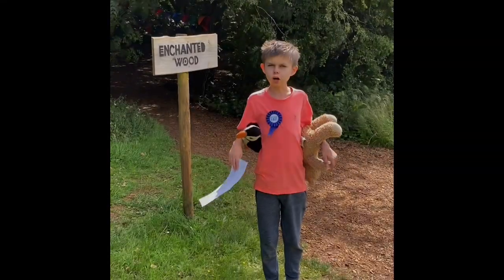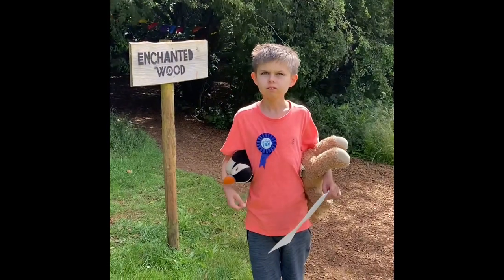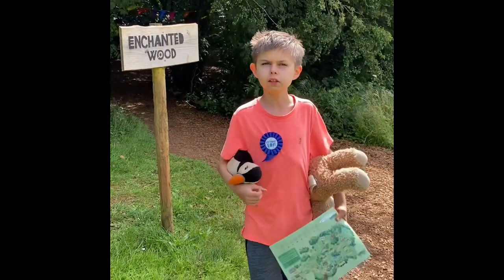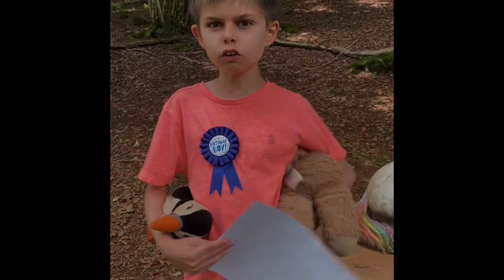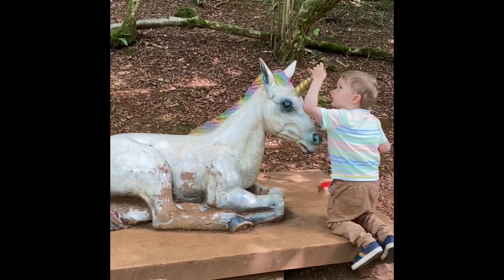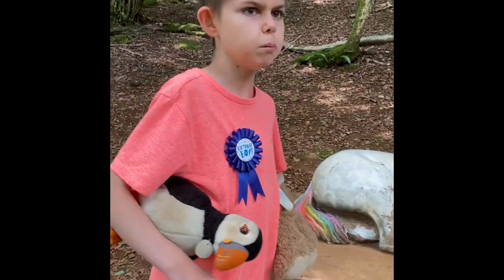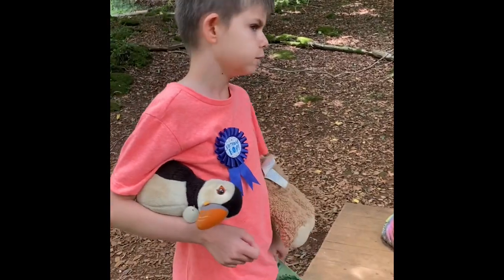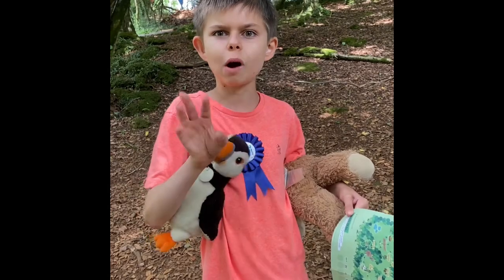This is the enchanted wood. There's a unicorn and it's so cool — it's got a tail, a horn, eyes, a nose, and a mouth. It's really really nice.